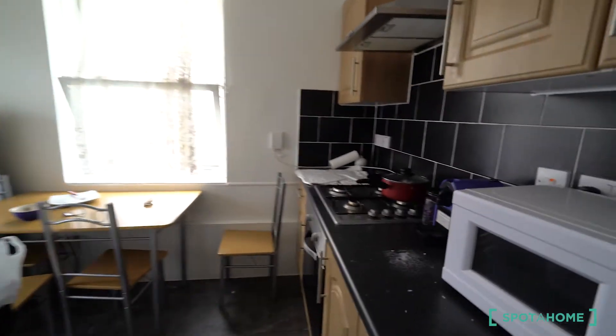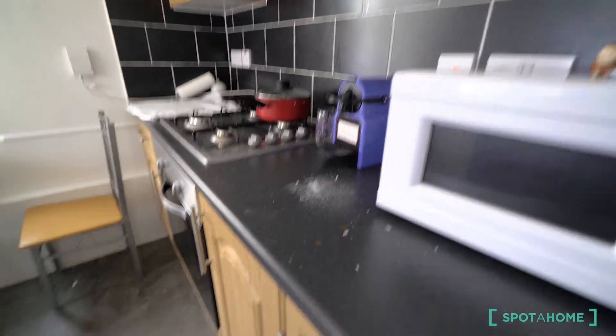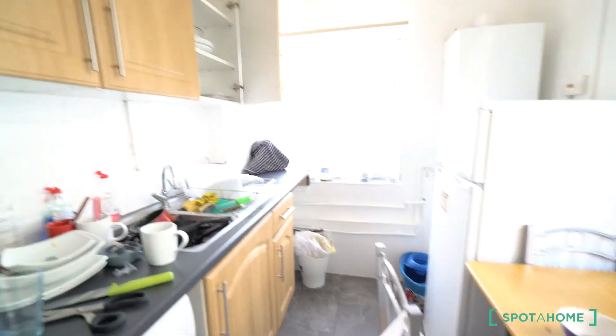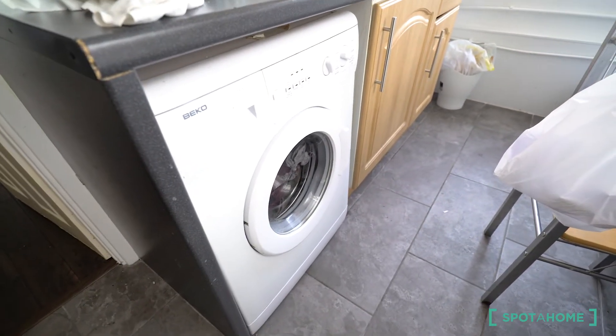Here we can find the kitchen. There's a microwave, a coffee machine, plenty of storage, and an oven. There's a dining table, a fridge and freezer, more storage, the sink, and also the washing machine.